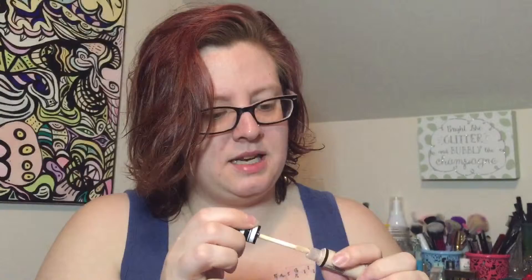Let's open this. A Cokie Concealer in the shade Light — it is an illuminating concealer. It looks a little dark for me, but we'll see.